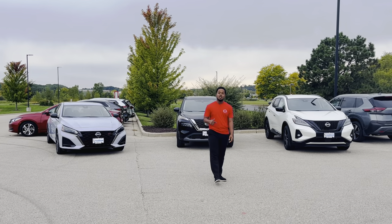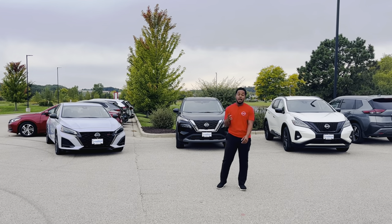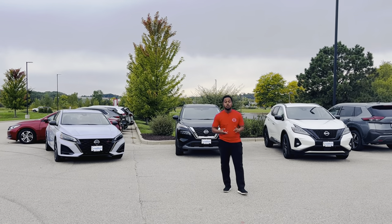It's Brandon here, live at Russ Darrow Nissan in West Bend. These are my top three picks: we've got the Altima, the Rogue, and the Murano.